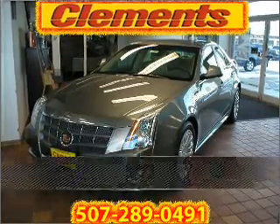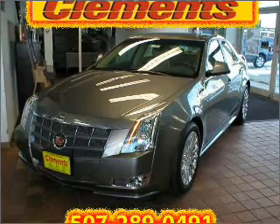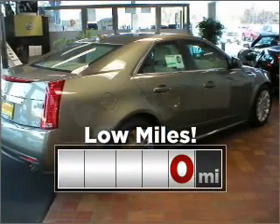Stand out in this 2011 Cadillac. Your search stops here with this ideal auto. Purchasing this low mileage vehicle is a smart choice for the long term.